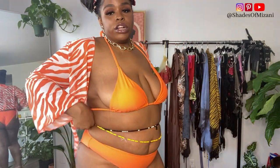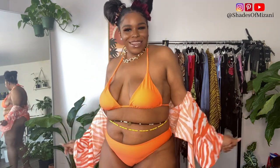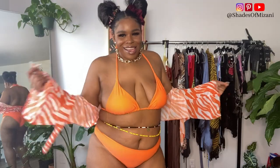It has braided straps going all the way around on the top, and then it is just a solid orange bottom. You guys, I am loving this bikini — whoever said big girls can't wear bikinis was lying, okay! Because look at how my melanin is popping in this! I need to get on somebody's boat because I must be looking real cute at the pool.